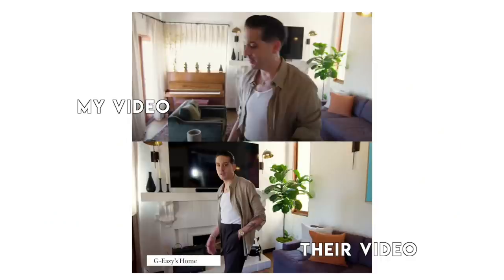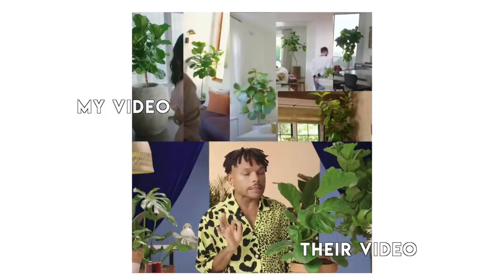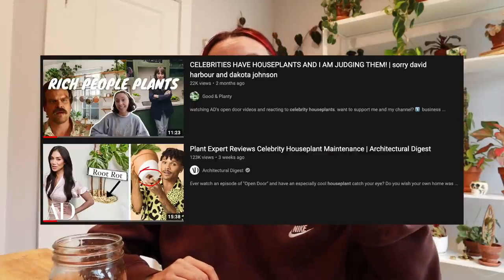Two quick housekeeping things before I jump into this video. One, I realize that a lot of these houses are staged before they go in and film. We're gonna strap on our little imagination hats and pretend these celebrities own and care for all of the houseplants I'm going to be talking about today. Two, Architectural Digest actually started a very similar series to this — I was here first, so I am not copying them.